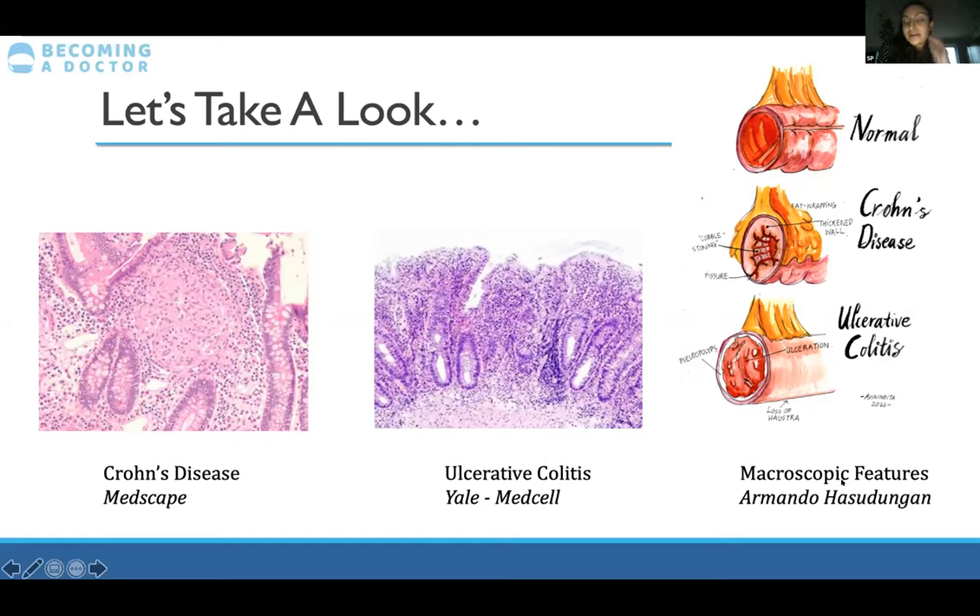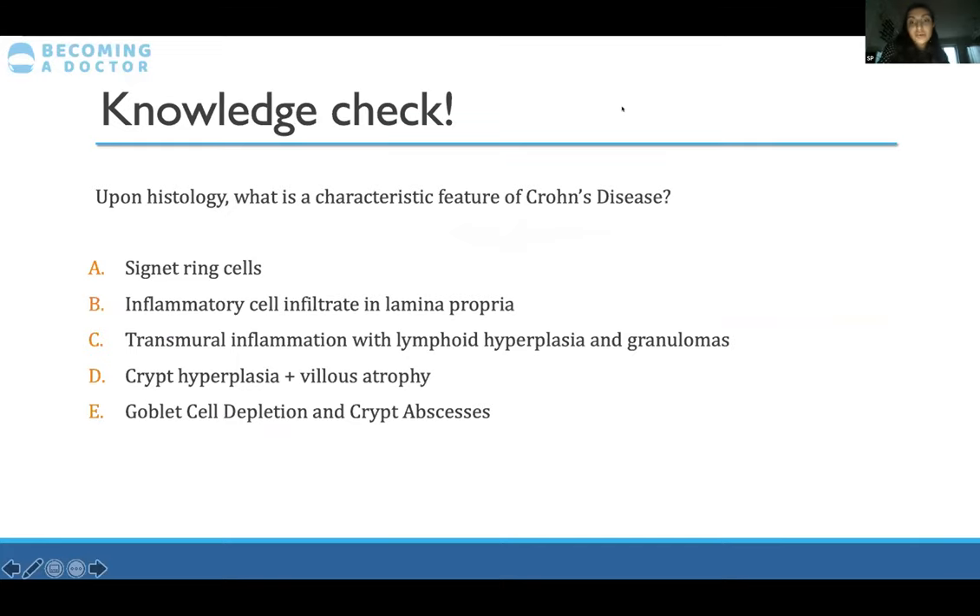I saw an image by Armando Hasudungan — he does great YouTube channel tutorials on many topics. Macroscopically, the cobblestoning appearance in Crohn's looks like a cobblestone street with fissures — basically tears, most commonly as anal fissures. With ulcerative colitis, you get pseudopolyps, which are lumps of scar tissue around the mucosa, and also loss of haustra — the markings on the side of the bowel.